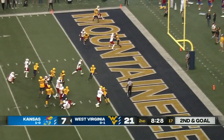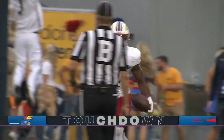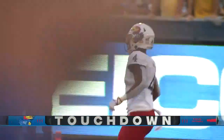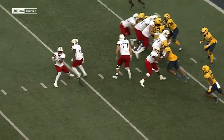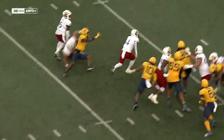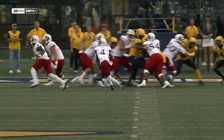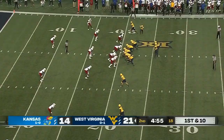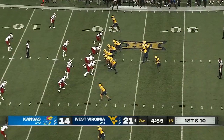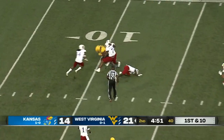Direct snap to Devin Neal — he bobbled it and found his way in anyway. One of those wrinkles. You see the defense reacting to what Jalen Daniels is doing, they did not pay attention to Devin Neal. You want your quarterback able to do everything and comfortable doing everything — looks pretty comfortable as he completes his 12th pass of the game.